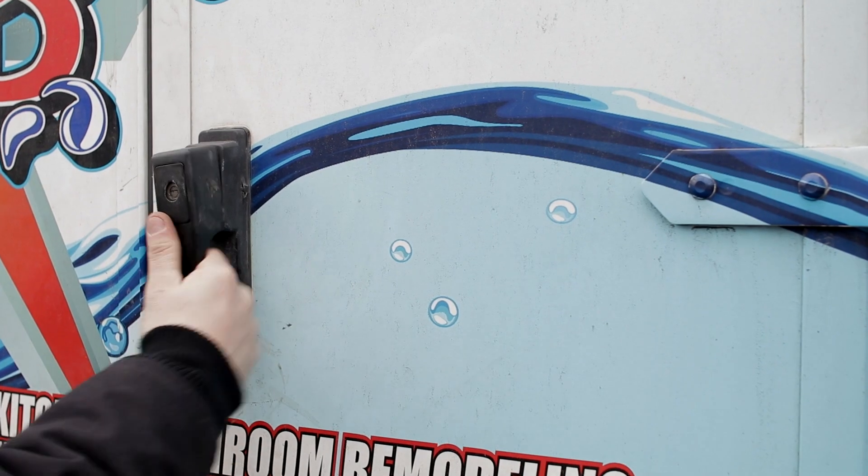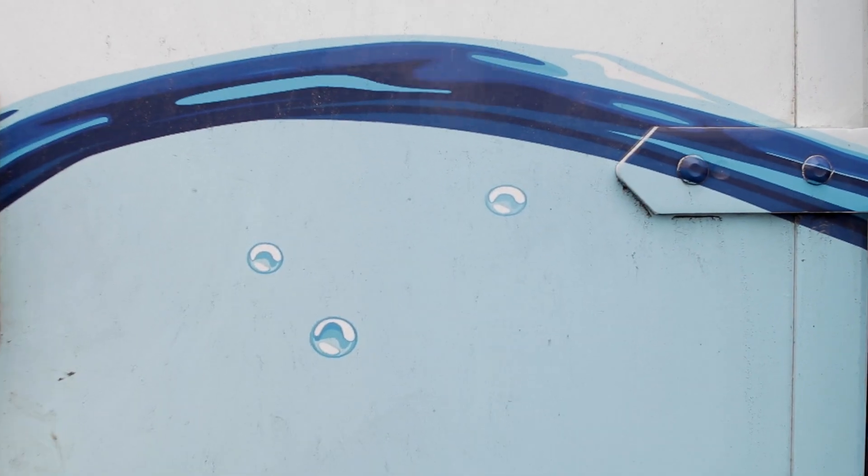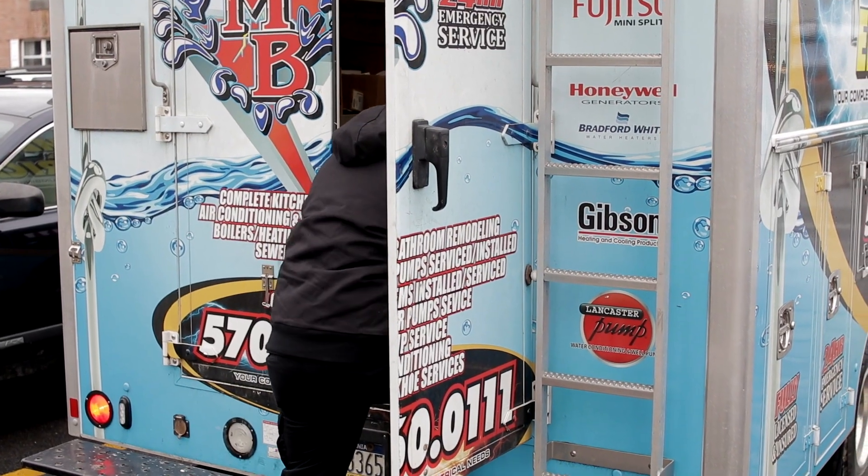Hi, my name is Kevin Berry. I'm from KMB Plumbing and Electrical. We're located in Monroe County, Pennsylvania. We've been in business approximately 30 years. We specialize in plumbing, electrical, and HVAC.